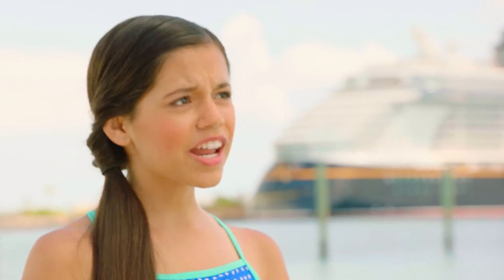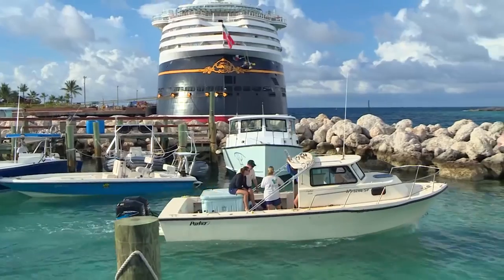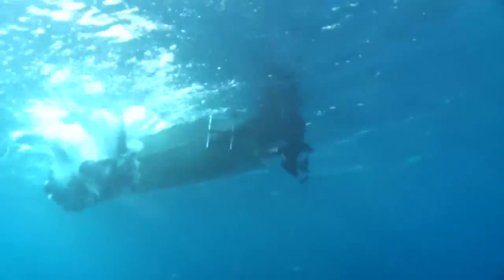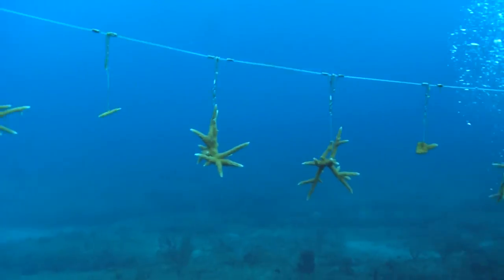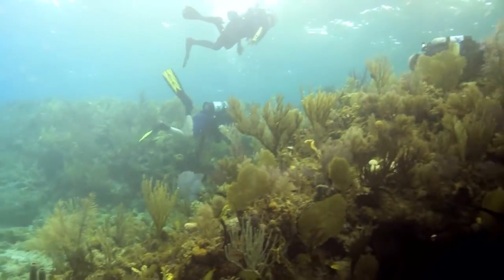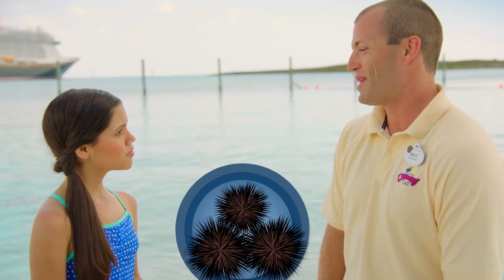Speaking of ecosystems, I know that coral reefs are pretty important to the health of our oceans. Absolutely! That's why Disney Cruise Line has teamed up with local non-profit organizations, Disney researchers and educators, on a multi-year project to restore the health of coral reefs around Castaway Cay and throughout the Bahamas. And we're doing it in a really cool way — with sea urchins.